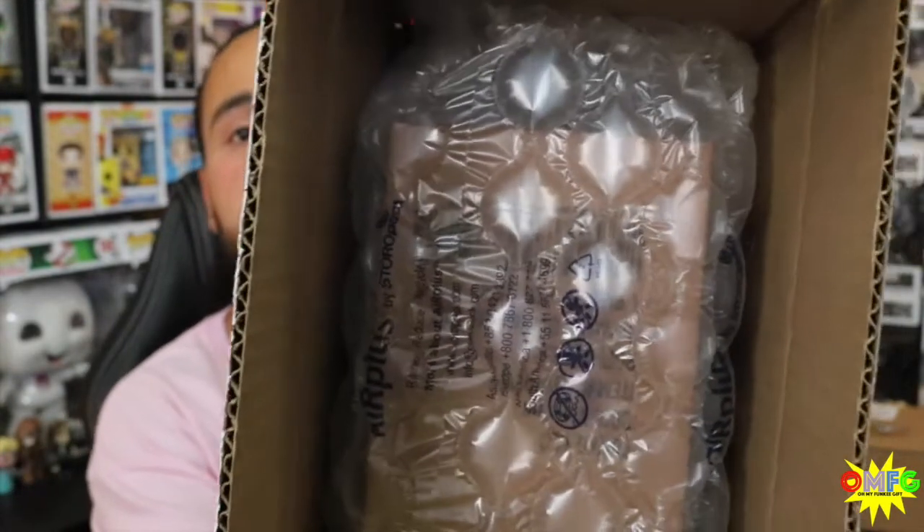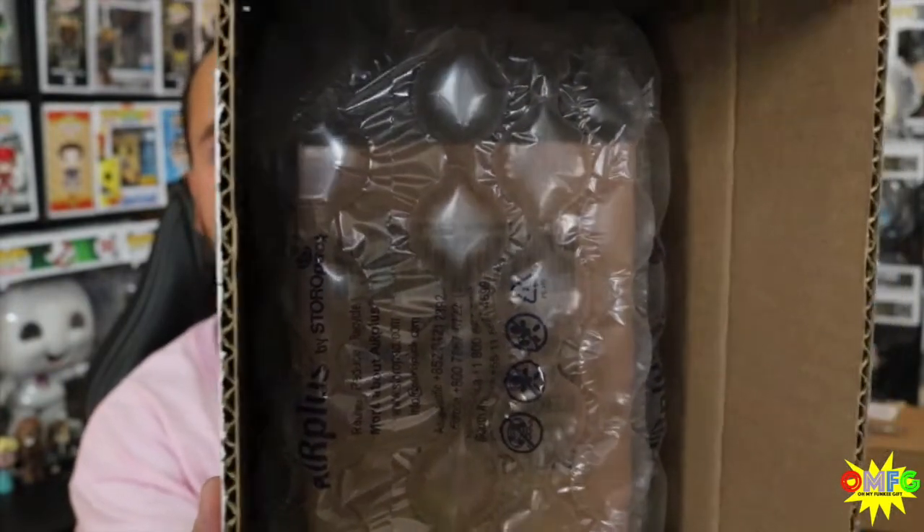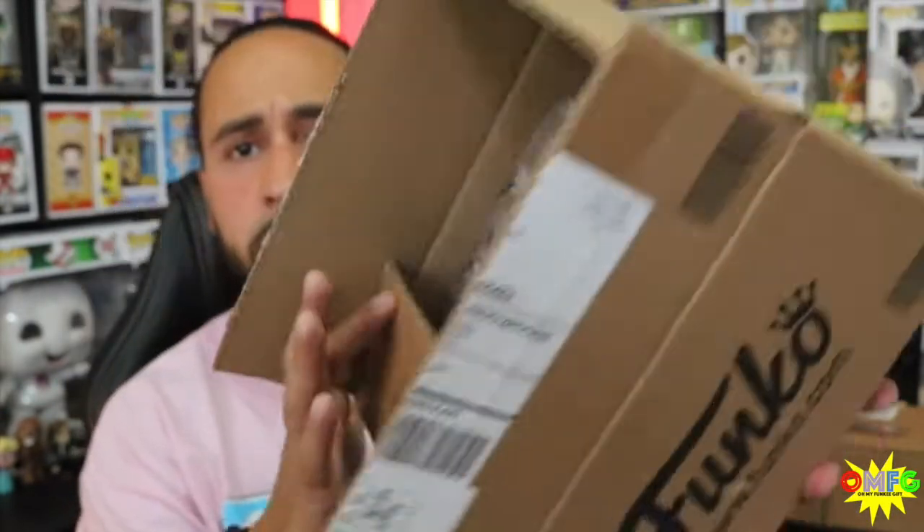When I saw this one that came out, I knew I just had to have him. So let's dive in. We have the box. The packaging is done extremely well. We have, as you can see, bubble wrap and looks like a sorter within the bubble wrap. Awesome job to the Funko Shop taking care of the collectors.